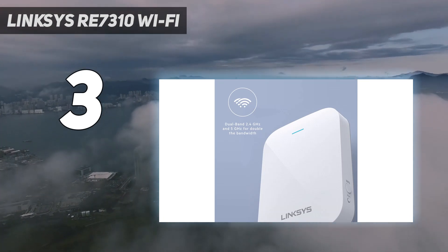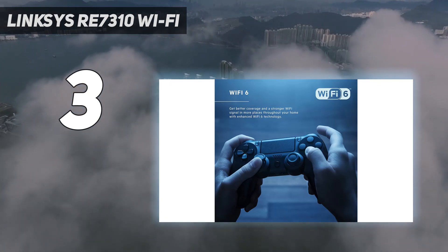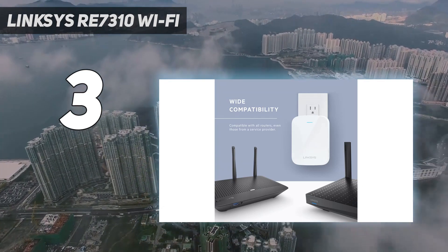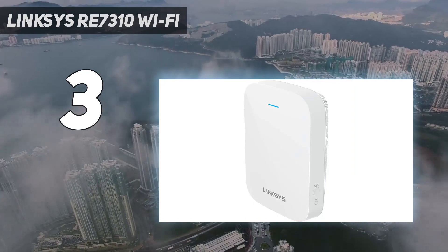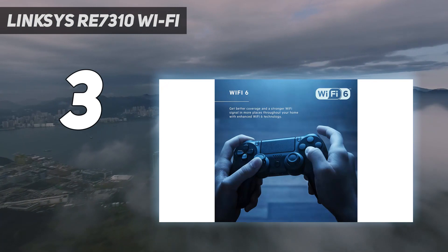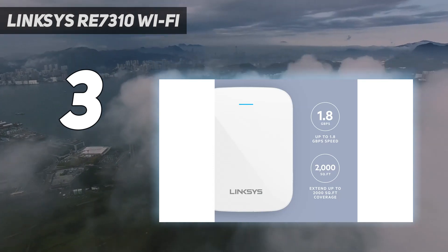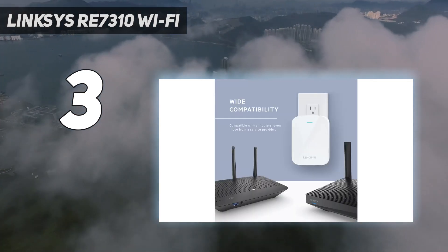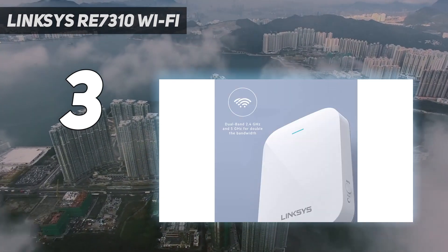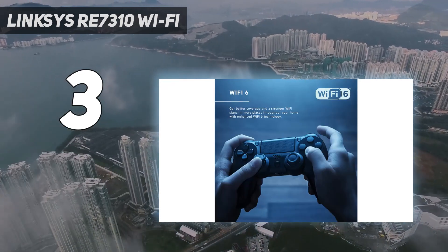The Linksys RE7310 can connect with up to 20 clients at once and, just like the other top Wi-Fi extenders on this list, it uses the latest Wi-Fi 6 technology including MU-MIMO, beamforming, and 1024 QAM modulation. However, it lacks both Ethernet and USB, but it does have a WPS button at its side for quickly connecting wireless devices. In our tests, the Linksys RE7310 was able to move 322.4 megabits per second at 10 feet, and its spot finder technology helped us set it up in the perfect spot. If you want a Wi-Fi extender with good all-around performance that's easy to place just right, this might be the one for your home network.